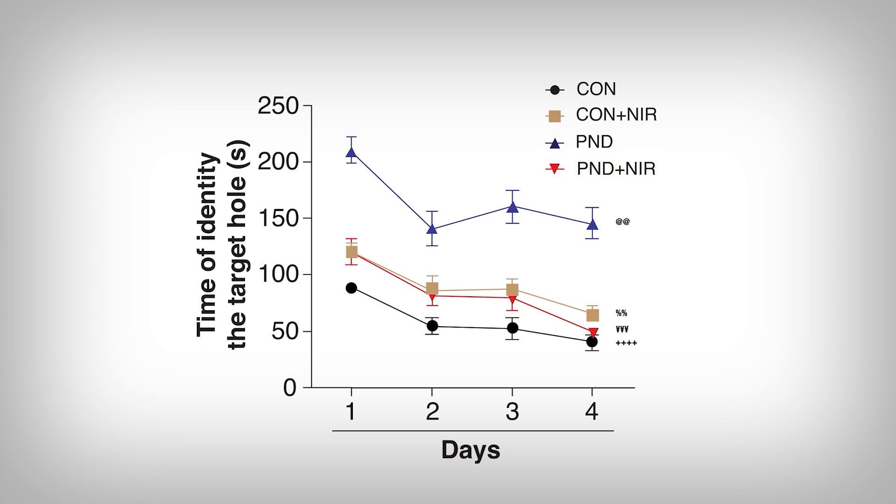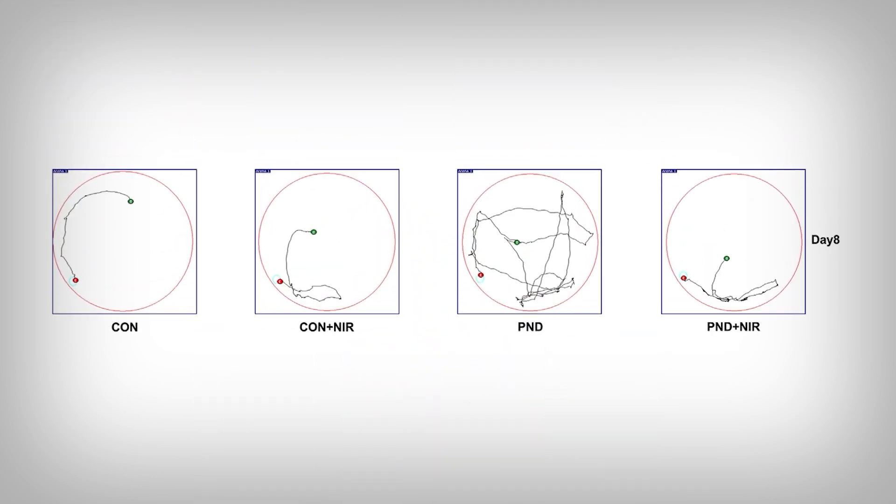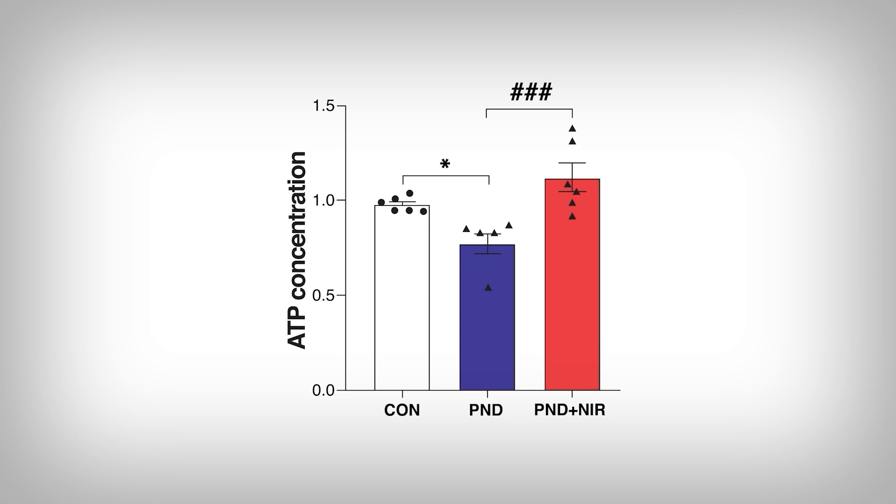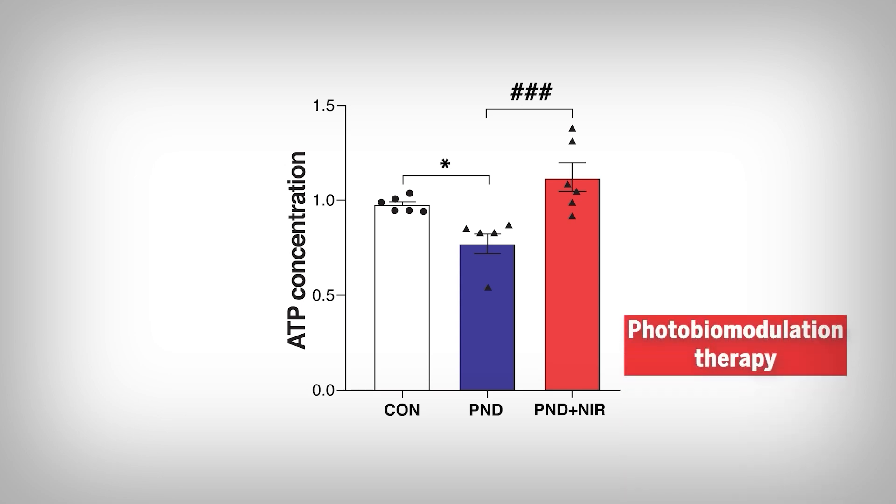It's obvious the mice with cognitive deficiencies struggled no matter how many times they were exposed. However, the striking result was the effect near-infrared therapy had — look at that improvement. Here's the top-down view: the green dot is where they started, and the red dot is the target hole. You can clearly see the cognitively impaired mice moved around a lot trying to find it. Sure enough, ATP levels were also recovered with infrared therapy. So across multiple studies, these photobiomodulation therapies seem to improve mitochondrial function — except there's still a great mystery.